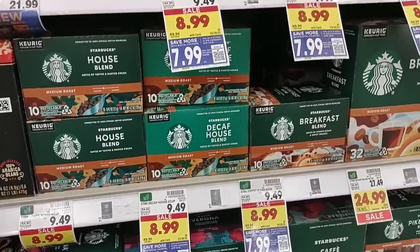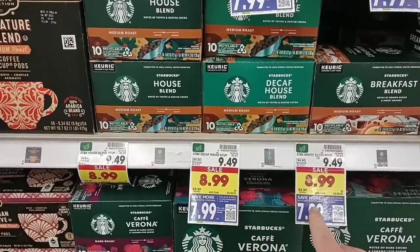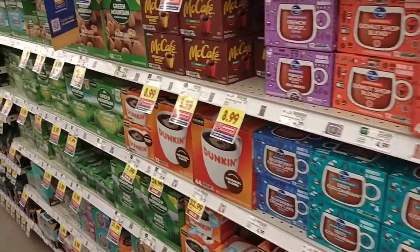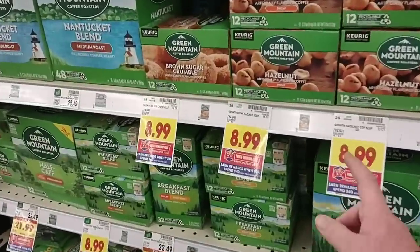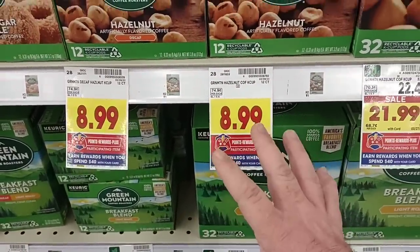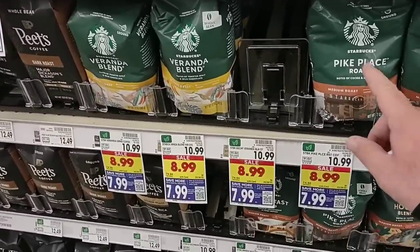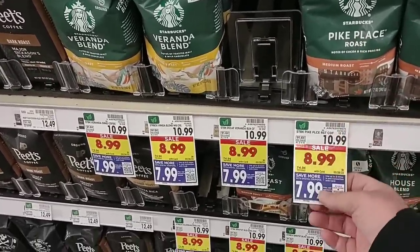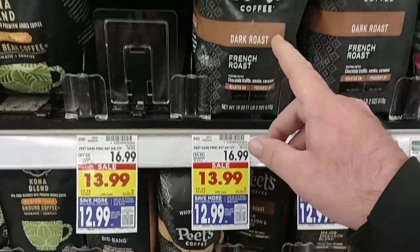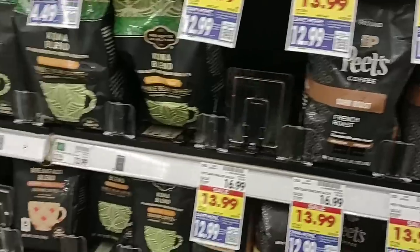Now for our favorite part of the week — checking out some coffee sales. They have Starbucks Keurig coffee pods still on sale for $7.99 on a digital coupon. Most of the digital coupons are still going from last week. Green Mountain is $8.99 for the 12-packs, part of a Catalina coupon thing where you earn rewards when you spend $40. The Starbucks ground coffee is also on the digital coupon for $7.99. Pete's coffee bigger packs are $12.99 on a digital coupon, regularly $16.99 — so saving a few dollars there through next week.